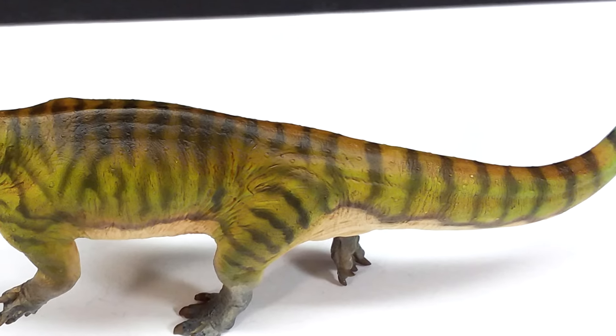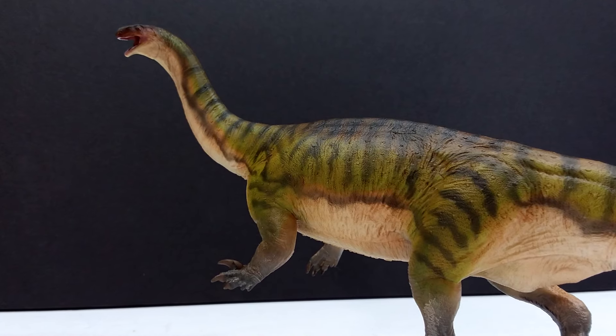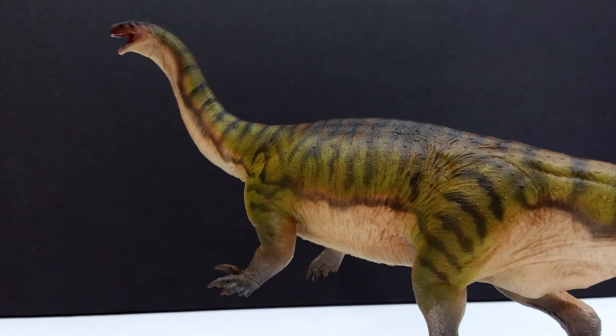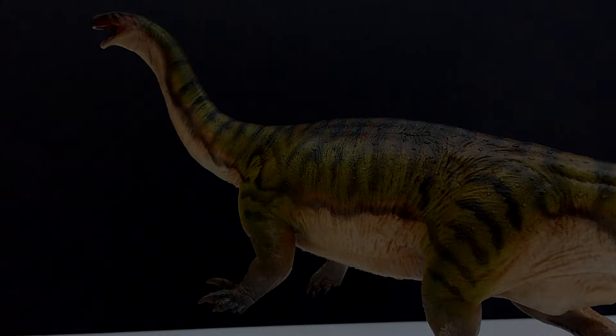I'm just really excited to have a very high quality, gorgeous model of the Lufengasaurus to add to our collection. If you are interested in adding this to your collection, I will include a link in the description to where you can do that. Make sure you check those links, definitely pick this figure up, and like, comment, and subscribe — I will see you in the next review. Thanks for watching!